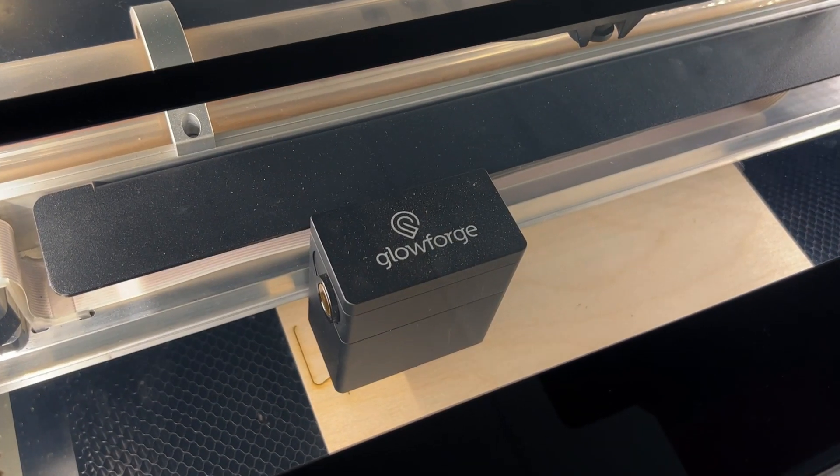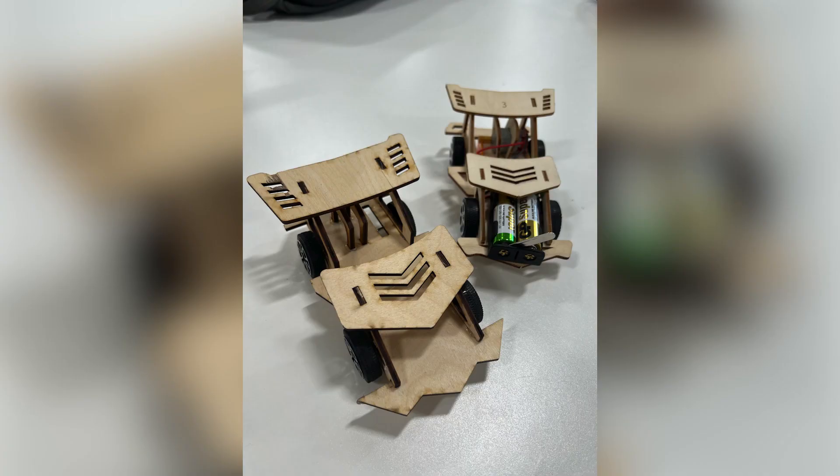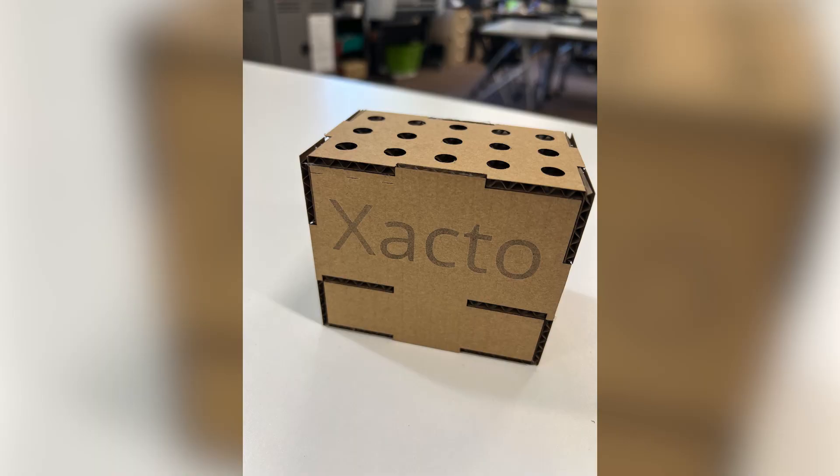It's a very easy tool to learn how to use. Work with your administrators to at least get one and see where it might go in your district. Don't be scared away by the price, because the Glowforge investment is so worth it for our students — they're building skill sets that are going to serve them well beyond their years in our schools.